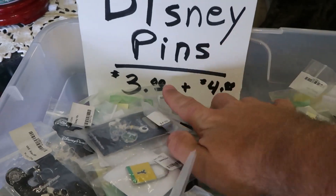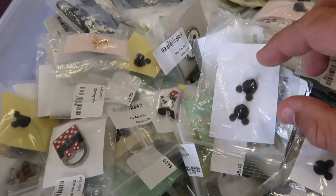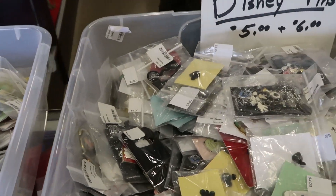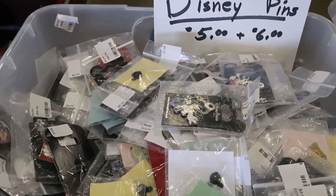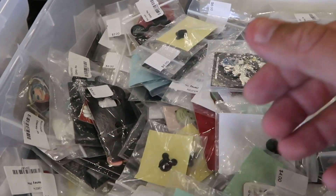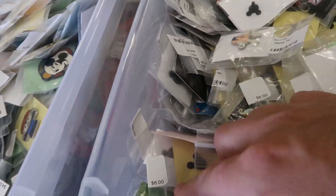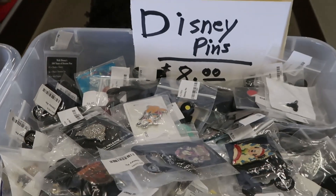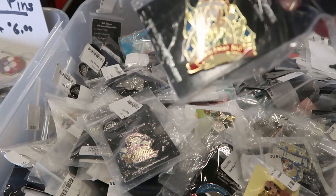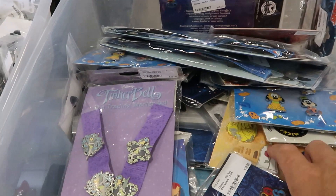They also have a section of Disney pins. This whole bucket here is $3 to $4, and they have a great selection with all the Disney characters. Right next to it, these ones are $5 to $6 — they have some Lilo and Stitch, Pumbaa, Mickey Mouse — so many of them. Then in this bucket, the pins are all $8. Some good deals here, definitely worthwhile to check these out. And they have a whole bin of Disney pin sets.